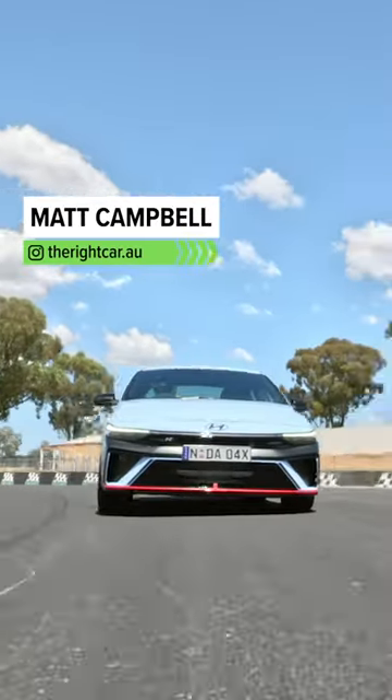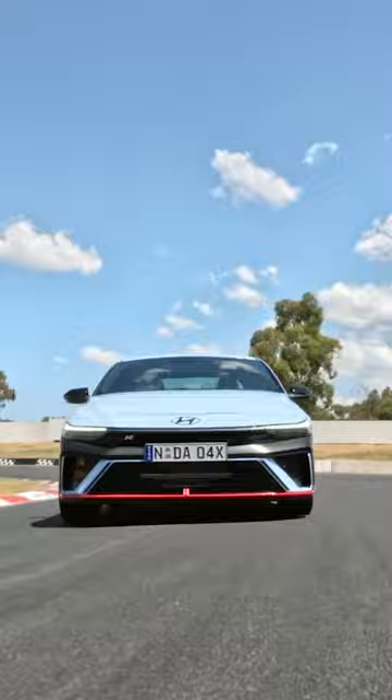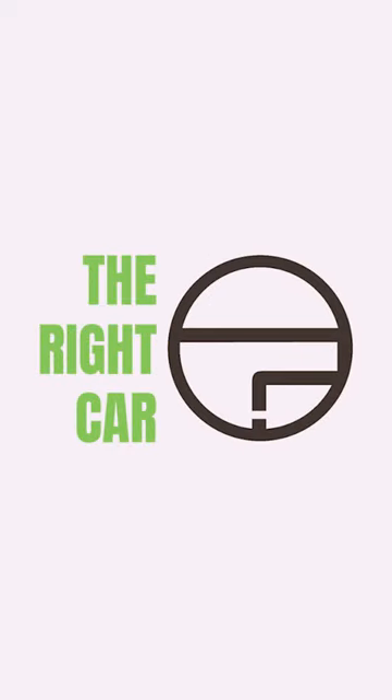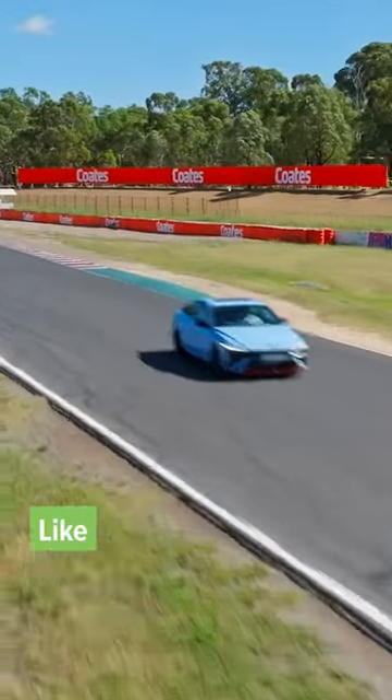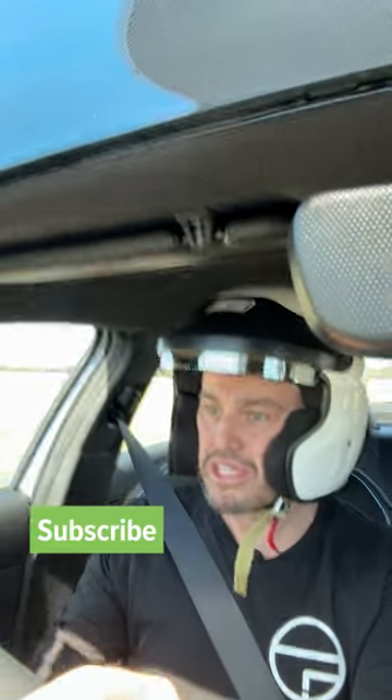We're in the i30 Sedan N in the dual clutch automatic version with Grin Shift Activator. We're at Winton Little Raceway in Victoria and it is an absolute corker of a track. It's a lot of fun and certainly the sort of thing that you'll probably do if you're buying an i30 Sedan N.